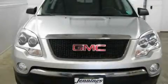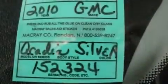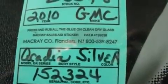This is a 2010 GMC Acadia, a great fit and finish. It has a 3.6-liter six-cylinder engine and an automatic transmission.